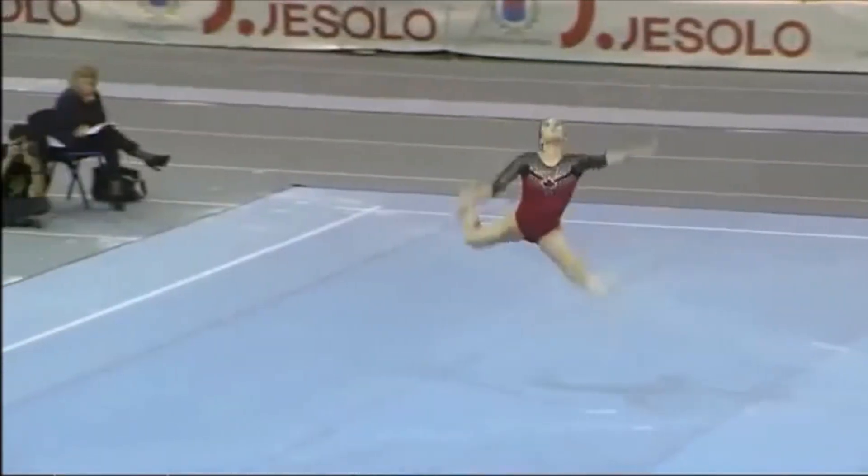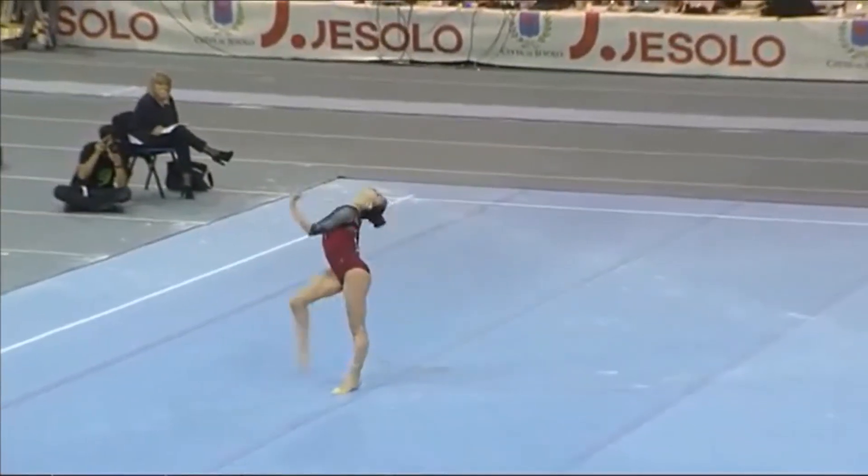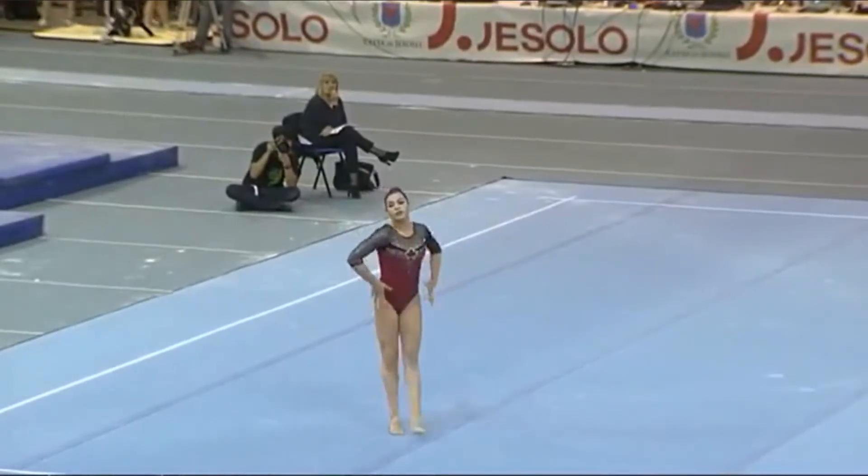Score for Shailen Olsen, as I said, 13.3 — 5.5 difficulty and a 7.9 for execution.